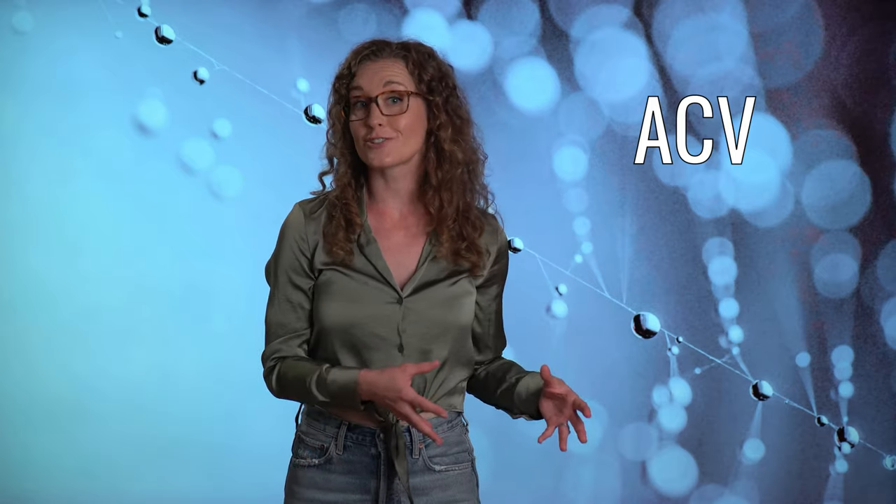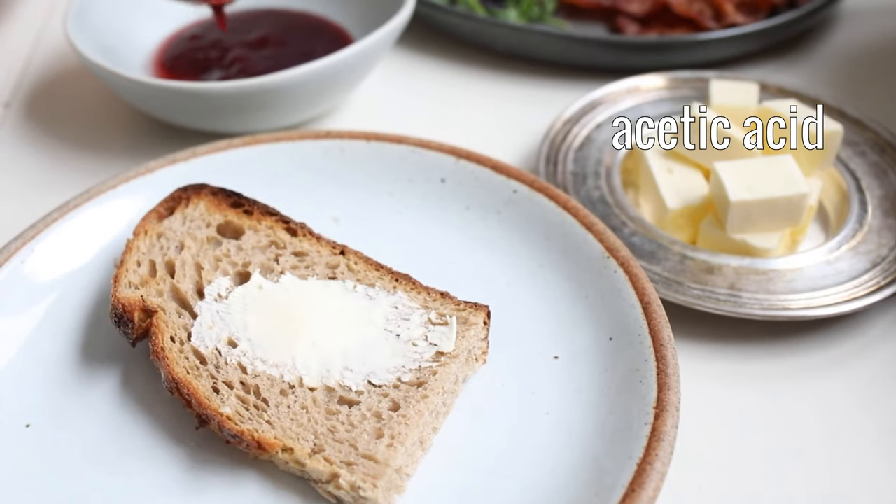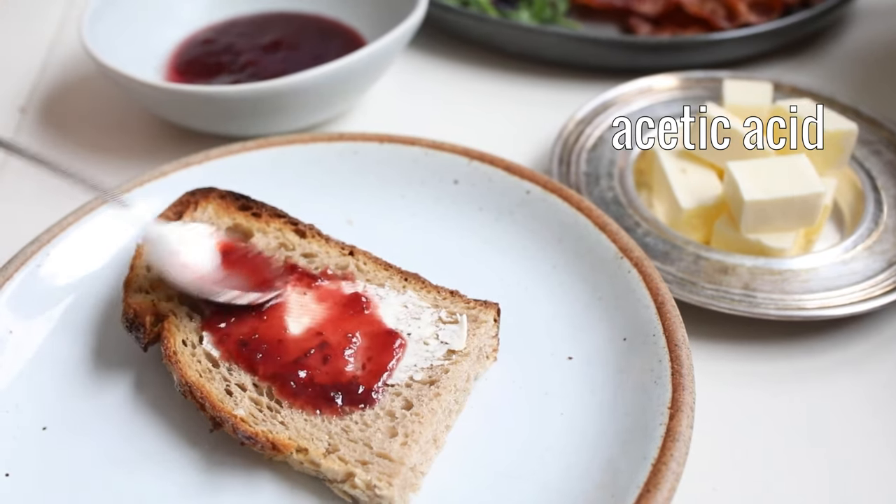Welcome to Nourishable, I'm Dr. Lara. Apple cider vinegar, or ACV for short, is fermented apple juice in which yeast and bacteria have converted the sugars into acetic acid. It's thought that acetic acid is the special sauce that can suppress glucose spikes from carb-containing foods. To investigate the impact of ACV on my glycemic responses, I designed two experiments: the salad experiment and the bagel experiment.